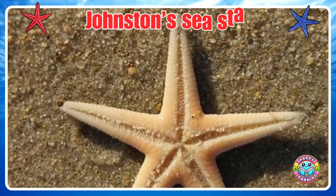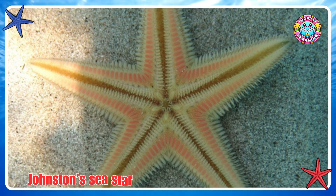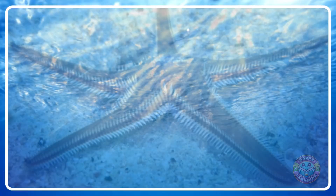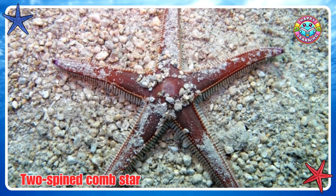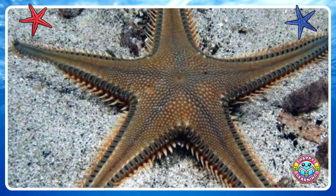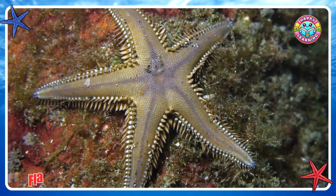Johnston Sea Star. Two Spine Comb Star. Flat Spine Starfish.